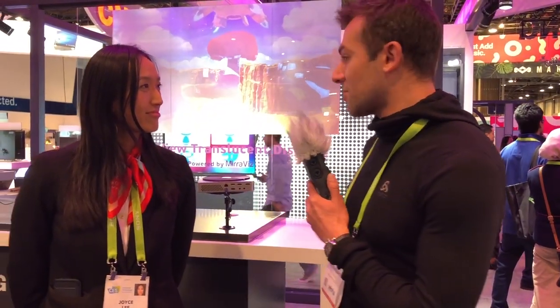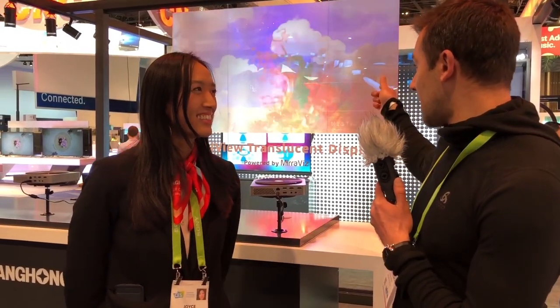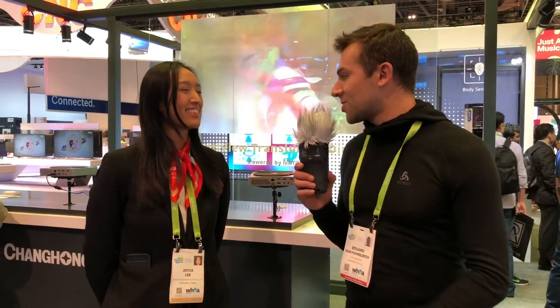We actually want to hear from our subscribers as well — what this technology is, what's hidden behind these projectors, and what drives the process, if you want to talk a little bit about that.